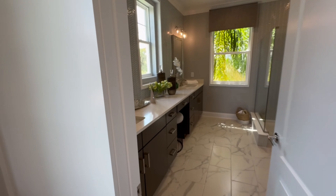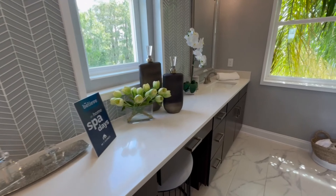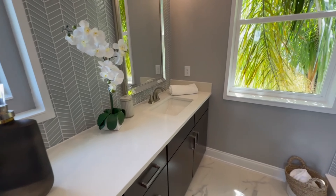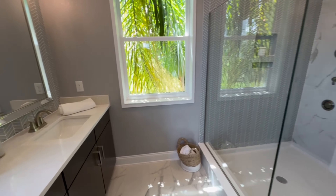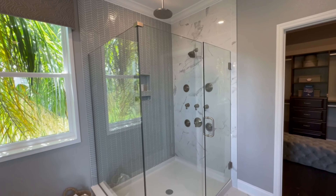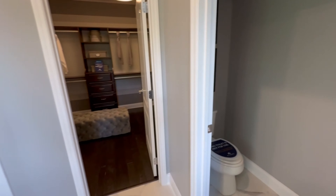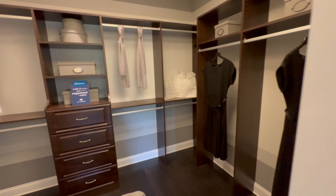Bathtubs in primary bathrooms are usually a hot-button item for my buyers — don't worry, there is an option to add a bathtub into this bathroom if you want. That would be the deluxe bathroom upgrade, which adds a bathtub and reconfigures the bathroom a bit. But this is a gorgeous bathroom even as a standard, and this closet is just chef's kiss.